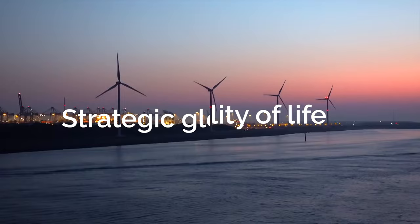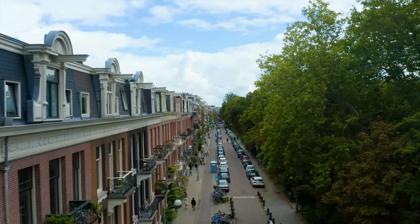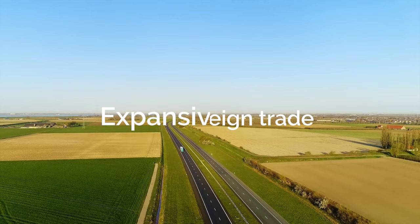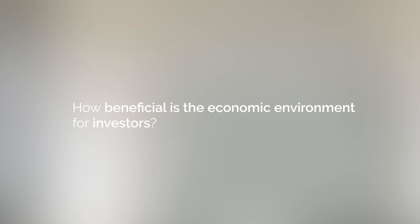Why Netherlands? This country is recognized for its dynamic economy, high quality of life, and strategic global position. With Amsterdam as its capital and Dutch as its official language, the Netherlands boasts a population of approximately 17.2 million people. This nation has consistently maintained its position among the top economies in the world, driven by robust foreign trade, expansive exports, and a significant gross domestic product (GDP).